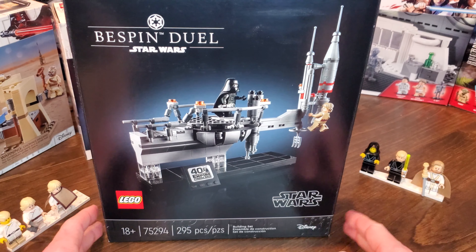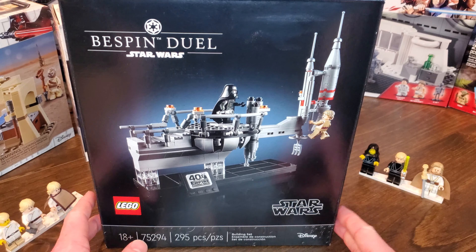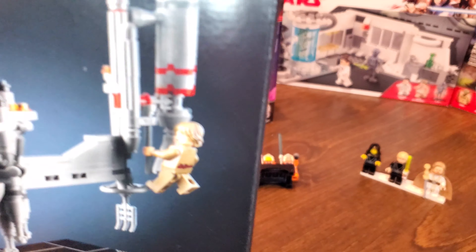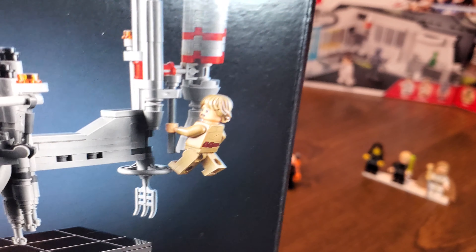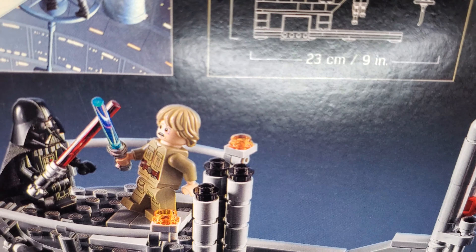The last Episode 5 minifigure — I'm sure most of you are aware of this one if you're into Lego at all. This is the Bespin Duel, set 75294, retailing for $39.99, released in 2020. This was the Star Wars Celebration Lego set, and it features a beautiful Luke figure. Unfortunately he did not have arm printings, which I think would have been really cool. But he does have pockets on the chest and pockets on the knees, and the very worried face as he's facing off with Darth Vader.